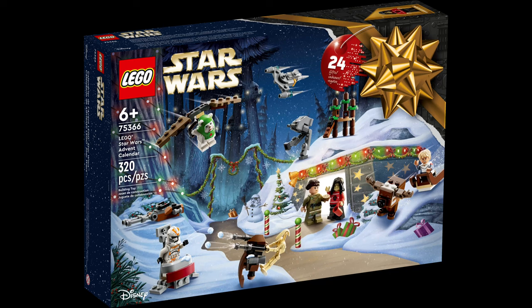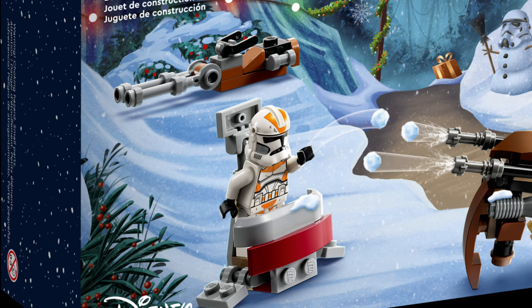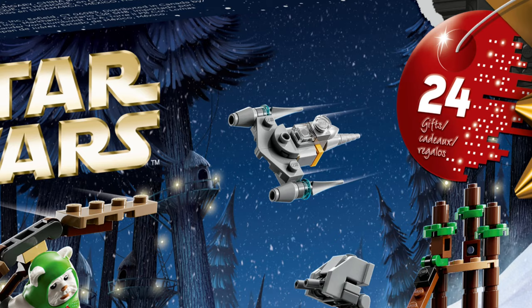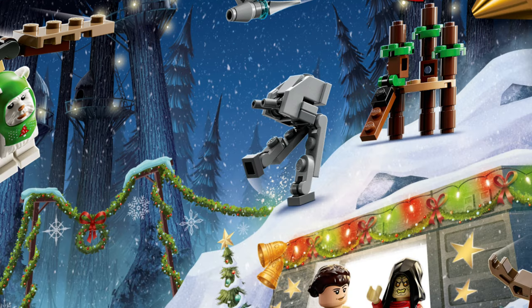Moving on to the second August 24th set, we have set 75366, which is the Advent Calendar retailing for $45. I'm actually really excited for this Advent Calendar — there's a reindeer Gonk Droid, Omega, 212th troopers still with the bad helmet print and helmet holes but still a clone trooper nonetheless, a little clone command station, a blue N1 Starfighter, an AT-ST, and an Ewok with a little glider. I think this is actually going to be a pretty good Advent Calendar.